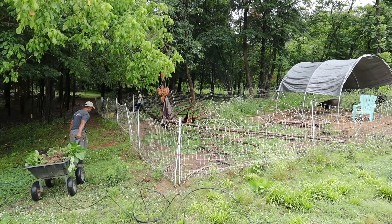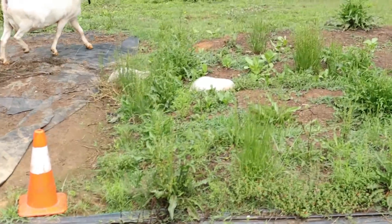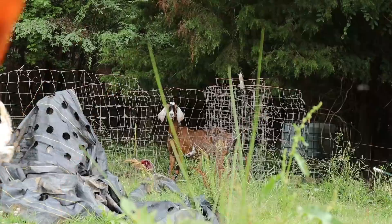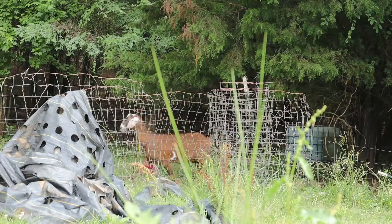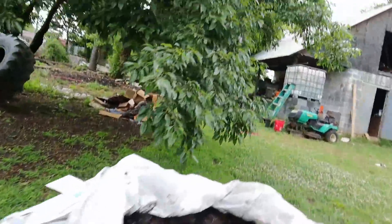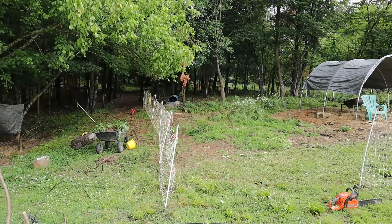After we transplanted the sunflowers we went back to set up the netting and fencing for the goats, but as we were getting back to that we had another breakout. The goats were all over the place — running through the property, running in the garden, and they even ran up to the high tunnel. They were just going crazy. So it was like let's get them back in and get this fence set up as quickly as possible — and so we did.